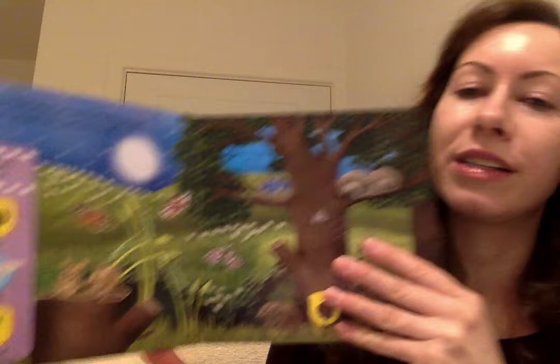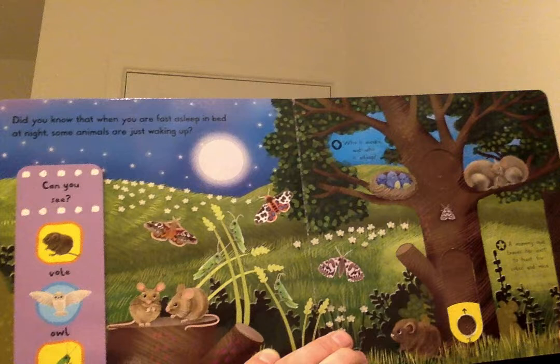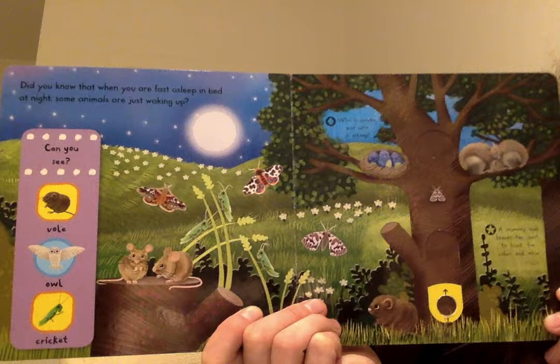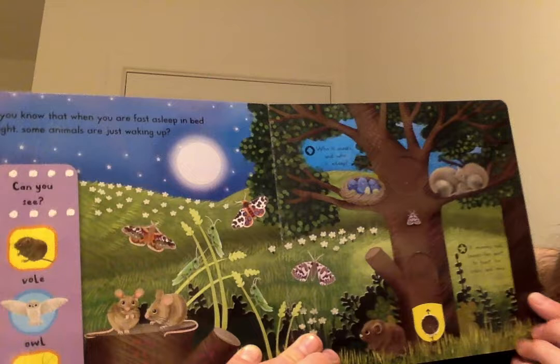Did you know that when you are fast asleep in bed at night, some animals are just waking up? They are called nocturnal animals — animals that come out at night and are asleep in the daytime when we are all busy learning and having lots of fun. Can you see a vole? Can you see an owl? Can you see a cricket? Can you spot those animals?